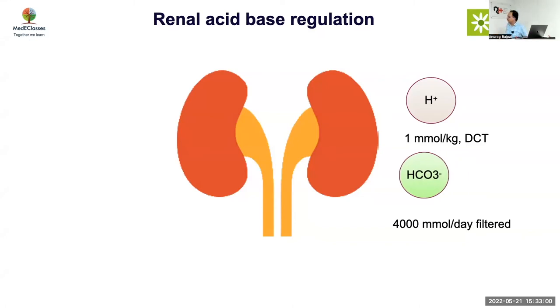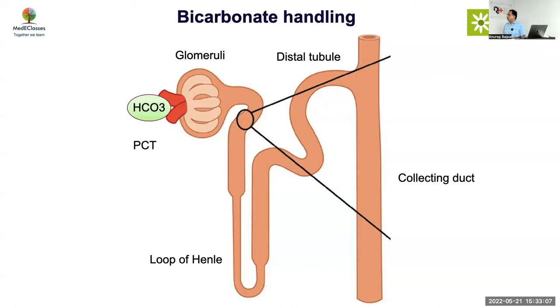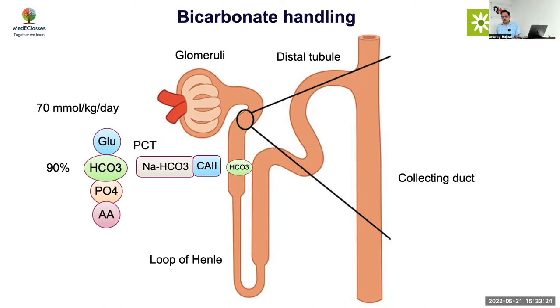Whatever bicarbonate you give in proximal RTA is going to be lost in the urine — that's the primary mechanism. Normally 99 percent of bicarb is absorbed and only 1 percent is lost. Most of the bicarb is reabsorbed at the level of the proximal tubule via sodium bicarbonate transporters and carbonic anhydrase enzyme. Along with that, there is absorption of phosphorus, amino acids, and glucose. So if you have a generalized proximal tubular dysfunction, you will have aminoaciduria, phosphaturia, and glycosuria — a very easy clue.